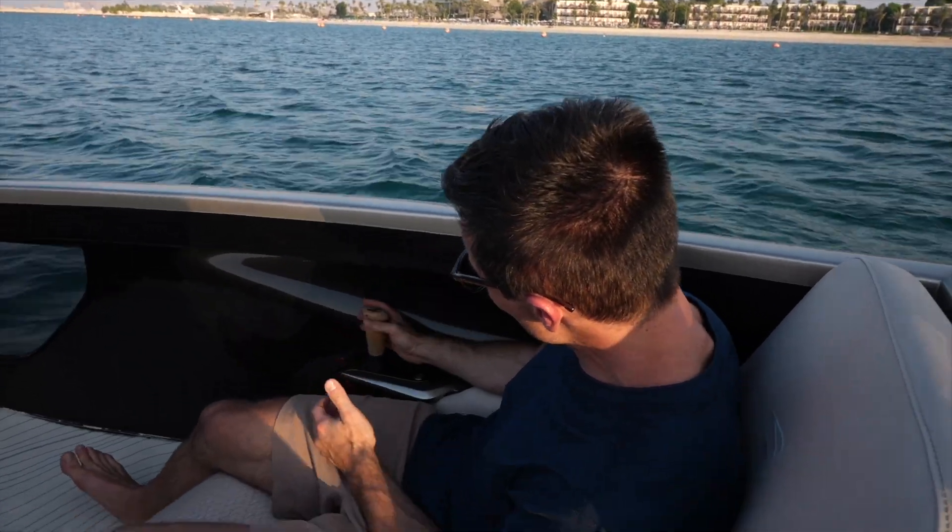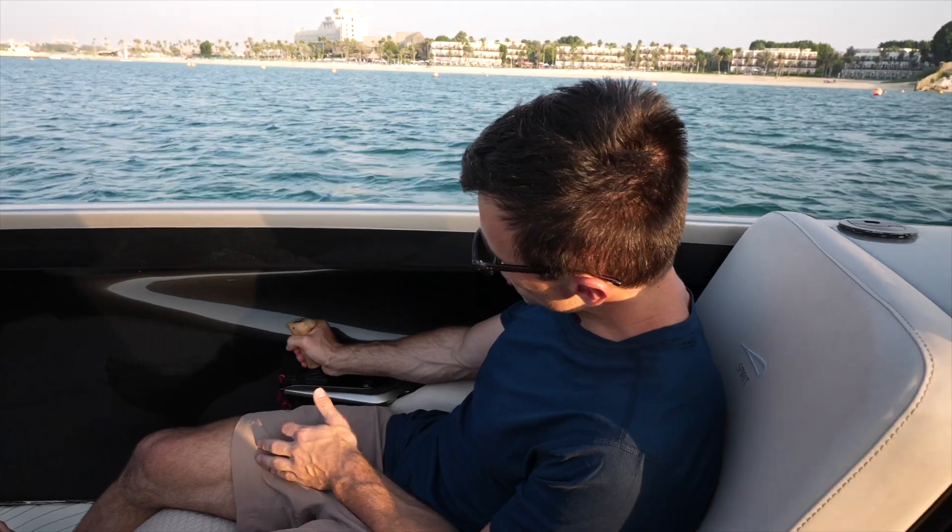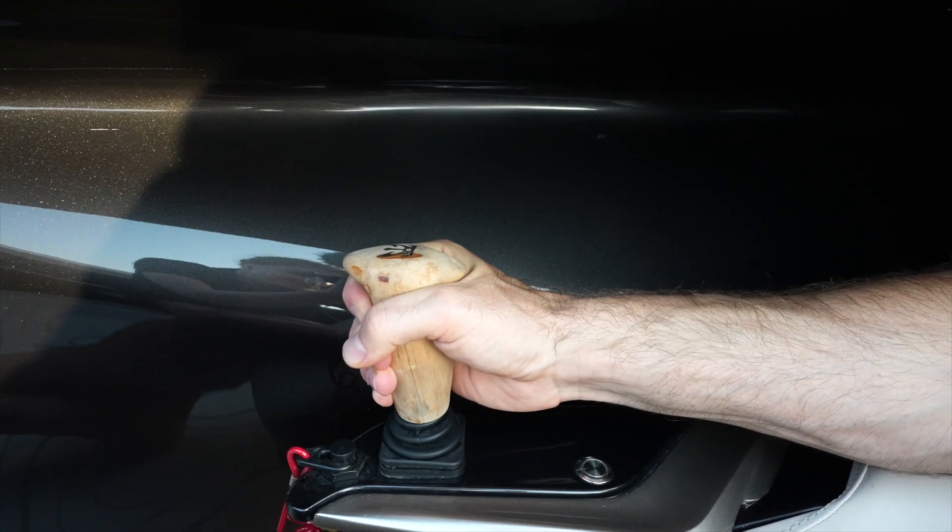This is the coolest part — if you've ever played a video game, it's kind of like that but just a little bit cooler. You grab your joystick here; go left or right to steer, push forward to accelerate, or pull it back to slow down — all from the front seats of the boat.